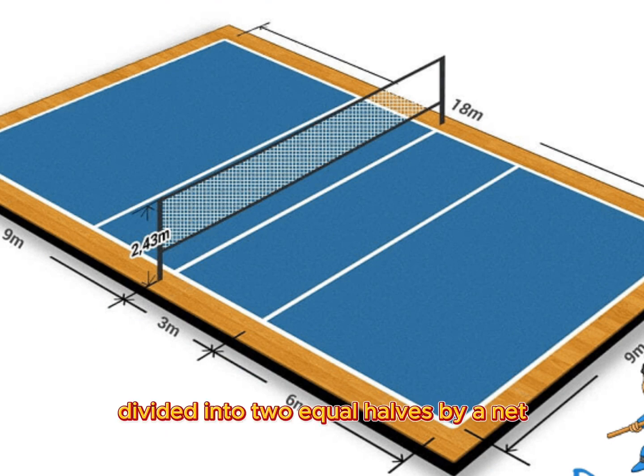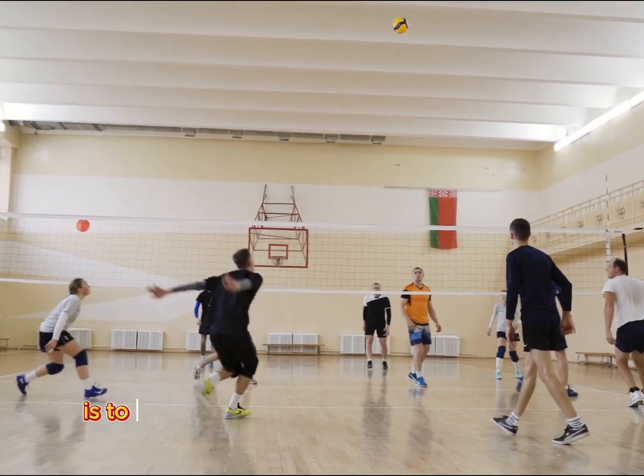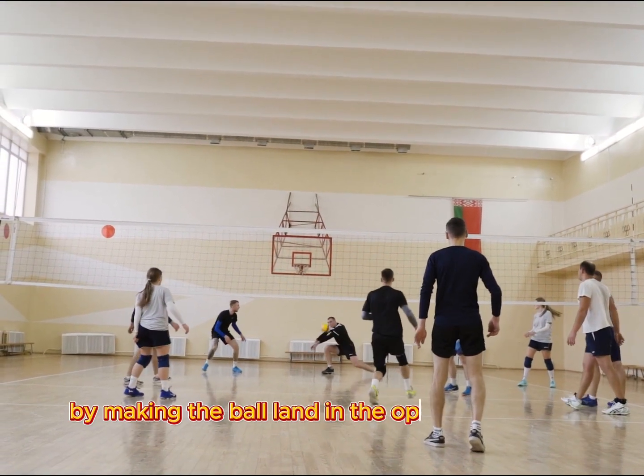Each team consists of six players. The primary goal is to prevent the ball from hitting the ground on your side of the court, while trying to score points by making the ball land in the opponent's court.